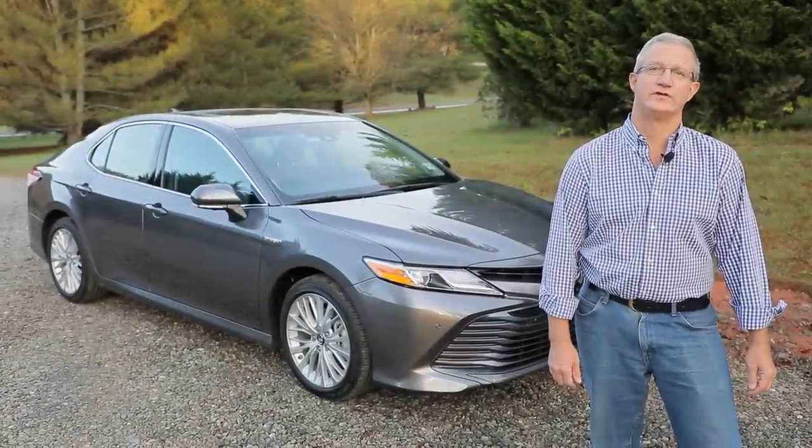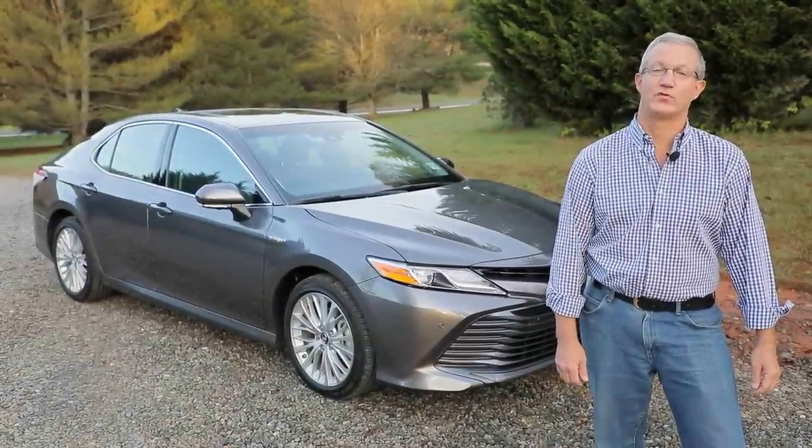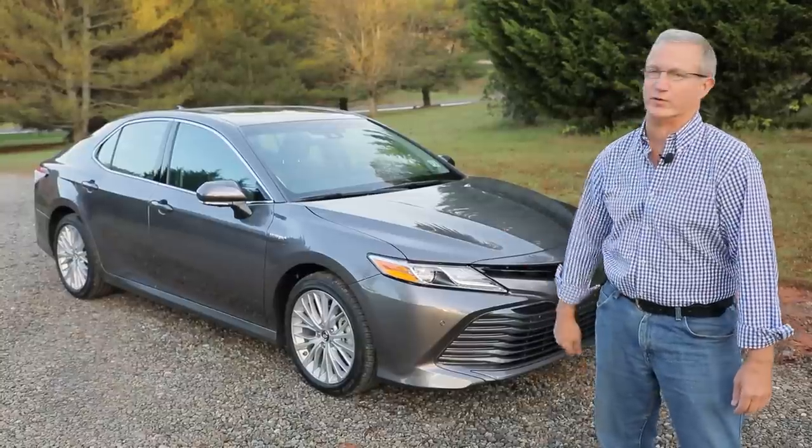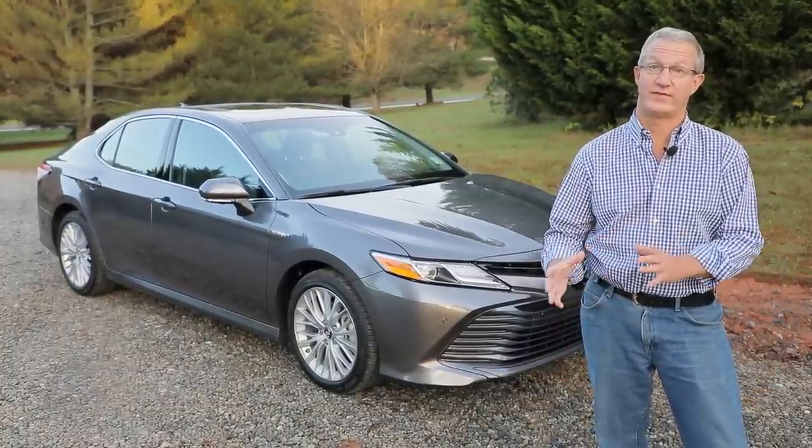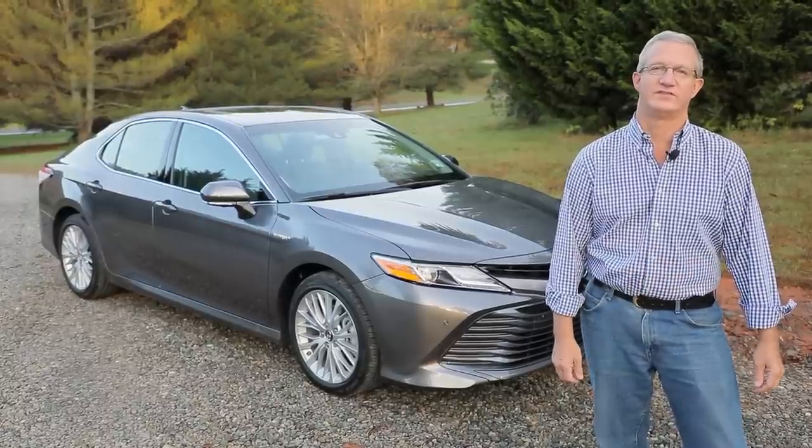Hi, I'm John Volker for Green Car Reports, and next to me is the 2018 Toyota Camry Hybrid. More than 10 years ago, Toyota launched a new category when they added their hybrid powertrain into their Camry midsize sedan.